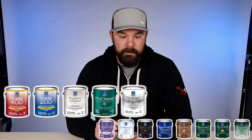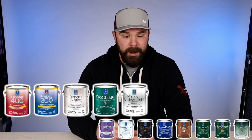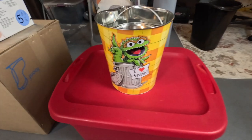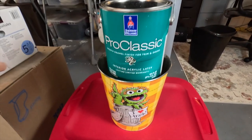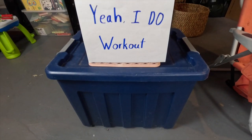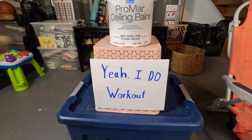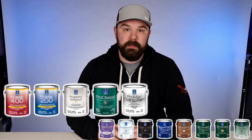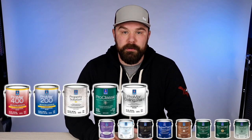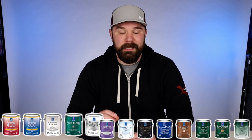Starting at the bottom, you've got Promar 400, Promar 200, and Property Solutions — those are all wall paints. Then you've got Pro Classic, which is their trim paint, which is not great. And then you've got Promar Ceiling Paint, which is an actually great product and our preferred ceiling paint.